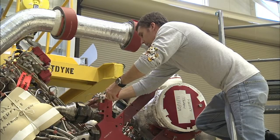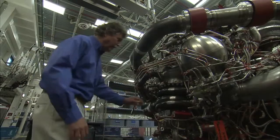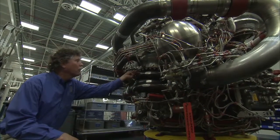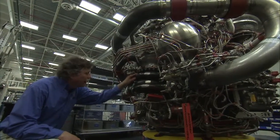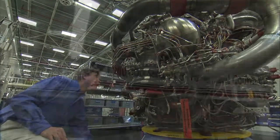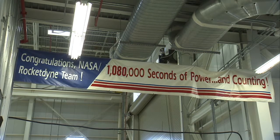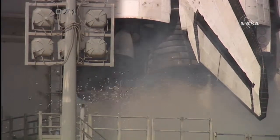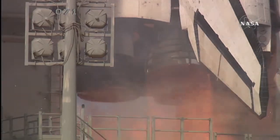We need these upgrades primarily for safety and reliability. The new engines have a larger throat in the main combustion chamber, which lowers the temperature and pressures during operations while not changing the performance at all. In our entire test and flight programs, we have over a million seconds and counting. If you took that as three engines per flight, that's over 700 space shuttle missions of operation.